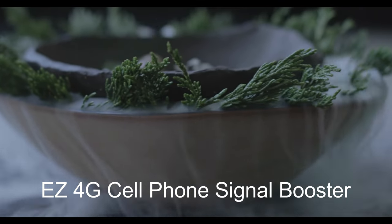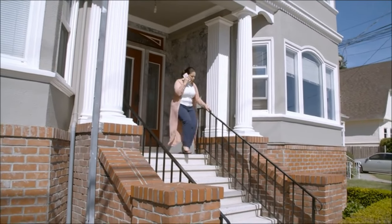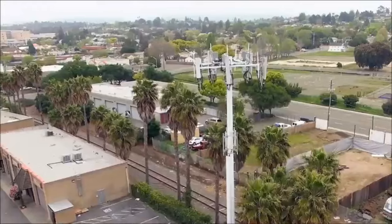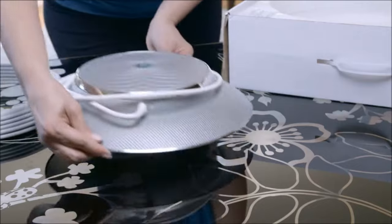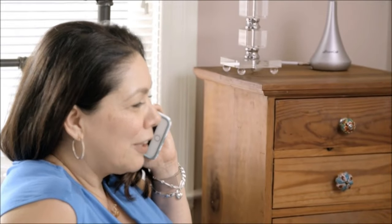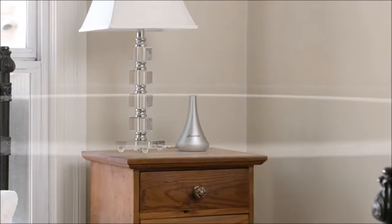Number 5: SureCall EZ4G Cell Phone Signal Booster. While more and more people are choosing to eliminate their home's landline, having a clear and consistent cell phone signal in the home is essential. Regardless of where you live, your home's building materials and distance from cell towers can obstruct cellular signals, leading to missed or dropped calls and slow 4G LTE data. The EZ4G by SureCall differs from existing boosters by boosting both voice and data signals for all carriers without the need for an outside antenna. Cellular signals from cell towers are received by the EZ4G, amplified, and then sent to your phone via the inside tabletop antenna.